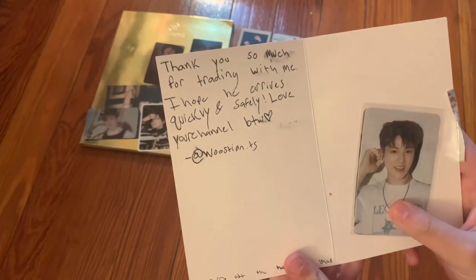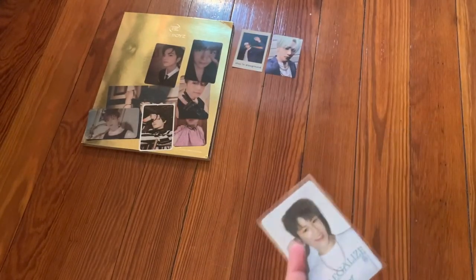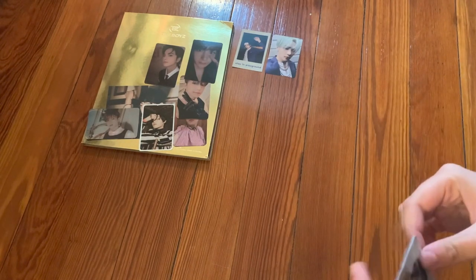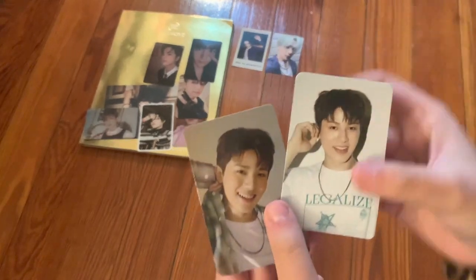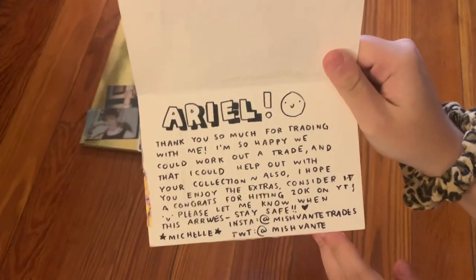The next note says 'Thank you so much for trading with me. I hope he arrives quickly and safely. Love your channel!' They gave me some Treasure cards — two Cheongwon cards from Chapter Two. Super cute. Thank you so much for trading.